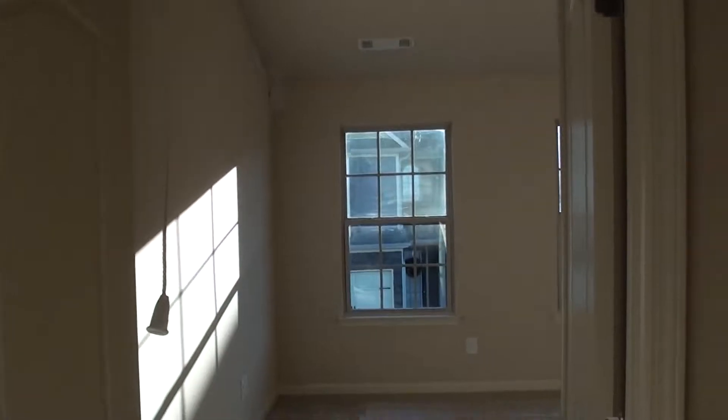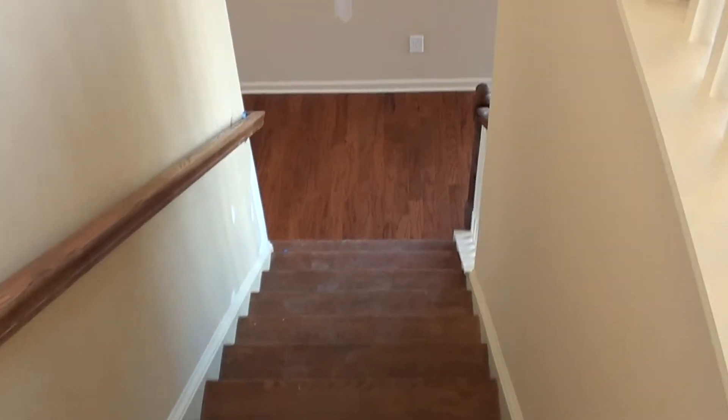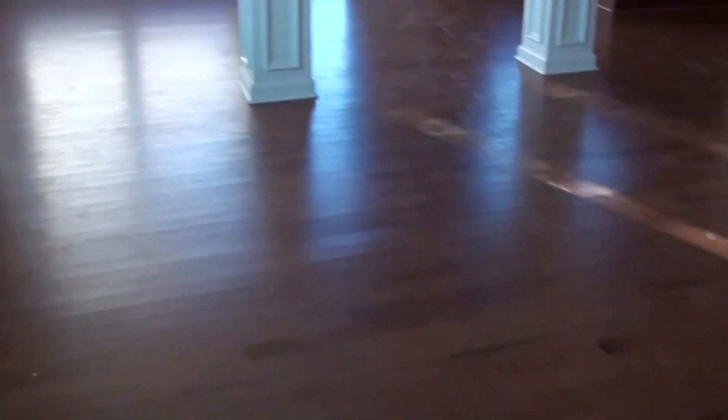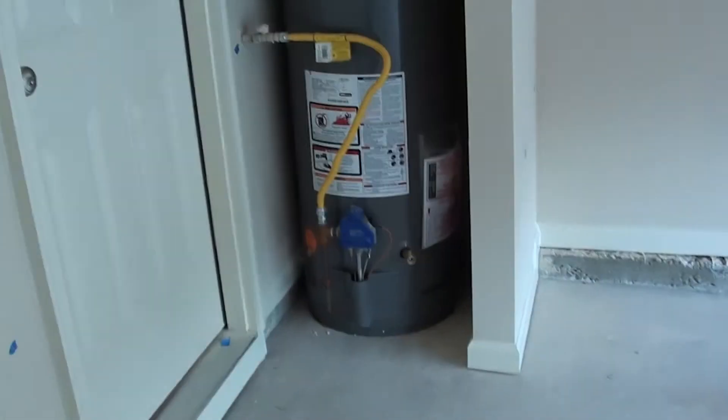By Friday when you come in, the house should be absolutely ready. I'm going to go downstairs. I'm going to post this on YouTube when I get back, so you should be able to look at it tomorrow. This is the two-car garage and the tank water heater. And that's it.